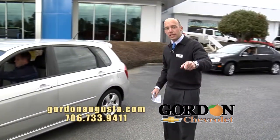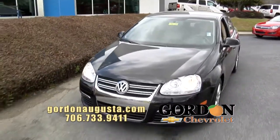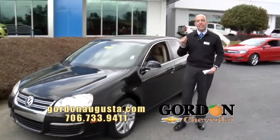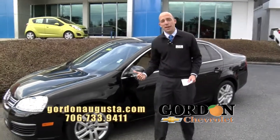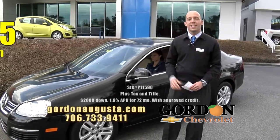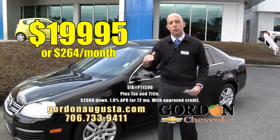Coming up behind that, a recent car that we just got in — I like this car. 2009 Volkswagen Jetta TDI. What does TDI stand for? Turbo Diesel Injection. Alloy wheels, leather interior, all the power options you're looking for in this car. Did I mention these get near 40 miles per gallon? The price? $9,995 or $264 a month. Really far back at Kelley Blue Book on this car.